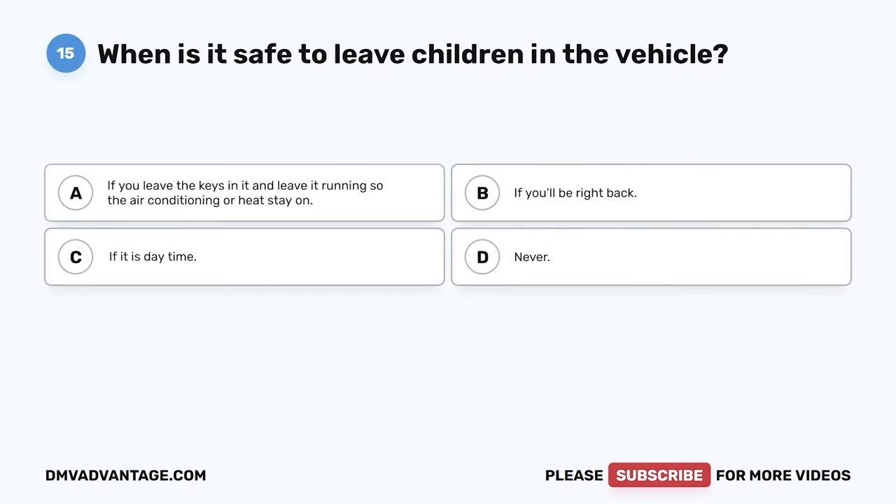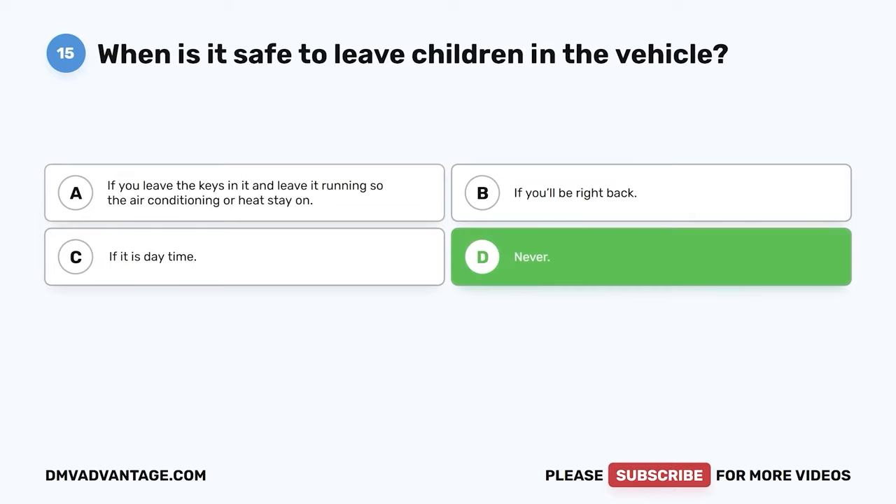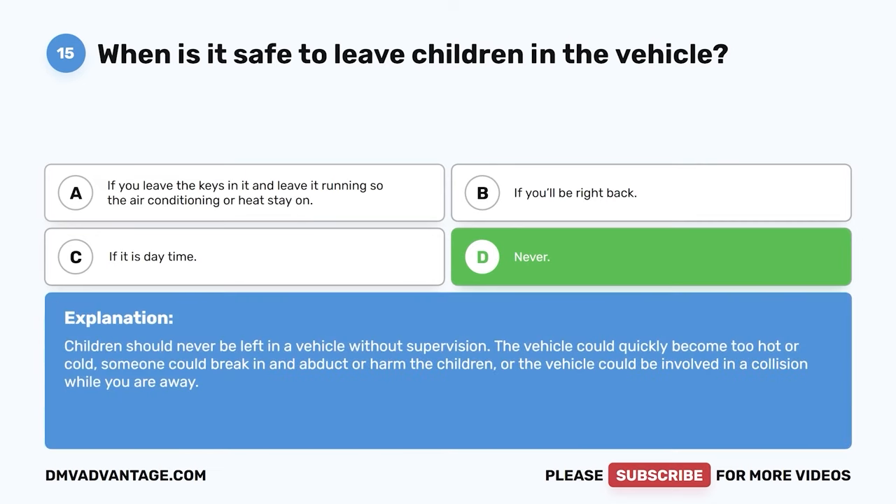Question 15: When is it safe to leave children in the vehicle? A: If you leave the keys in it and leave it running so the air conditioning or heat stays on. B: If you'll be right back. C: If it is daytime. D: Never. The correct answer is D, never. Children should never be left in a vehicle without supervision. The vehicle could quickly become too hot or cold, someone could break in and abduct or harm the children, or the vehicle could be involved in a collision while you are away.